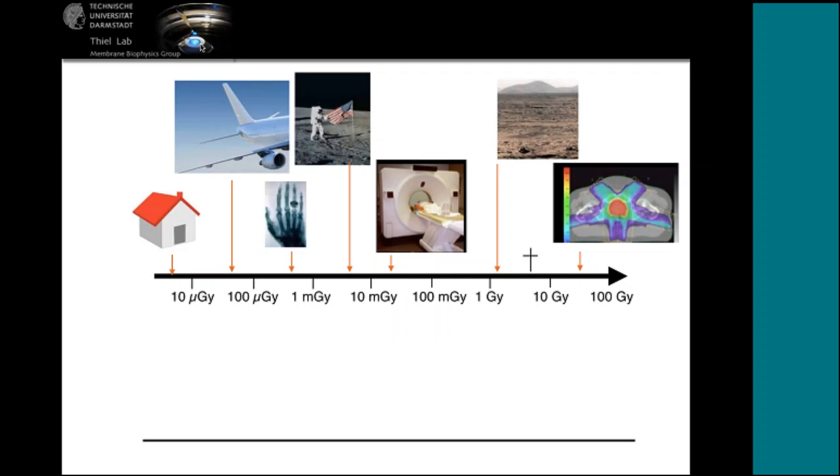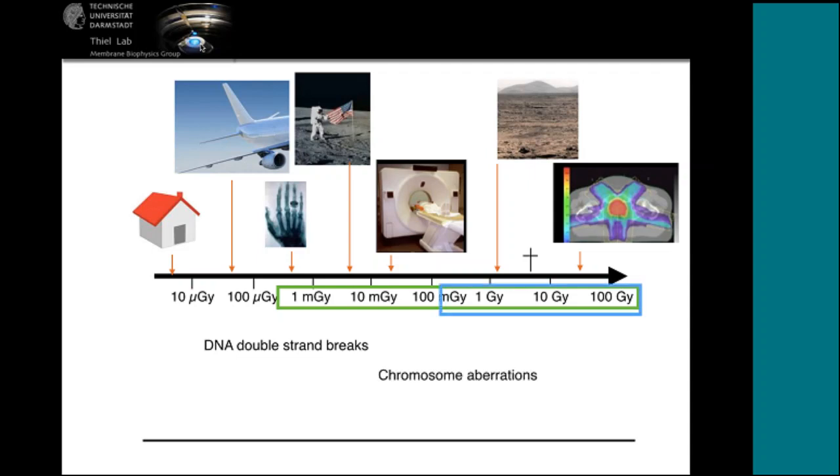Why does somebody examine the effect of X-ray on ion channels? We are always exposed to ionizing radiation — from radon gas at home, airplanes, X-rays or computed tomography for diagnosis, X-ray for cancer treatment, and possibly in the future from living on Mars or the Moon. These radiation exposures cause different biological effects: from military doses onward we can detect double strand breaks, for higher doses chromosomal aberrations, and for even higher doses, apoptosis and necrosis of cells — the basis for radiation use in tumor therapy.